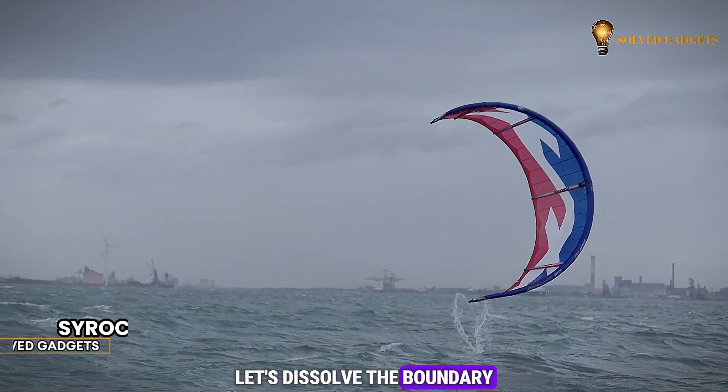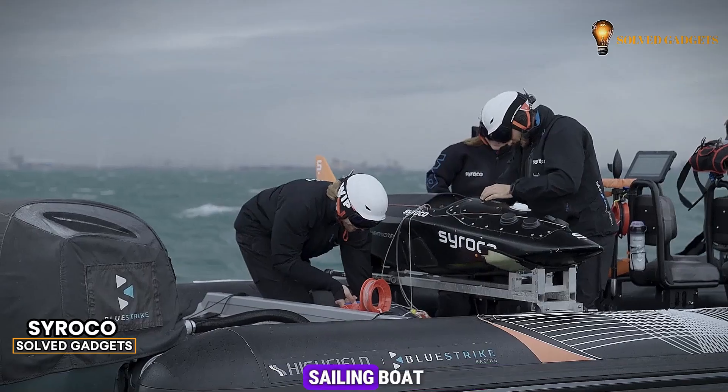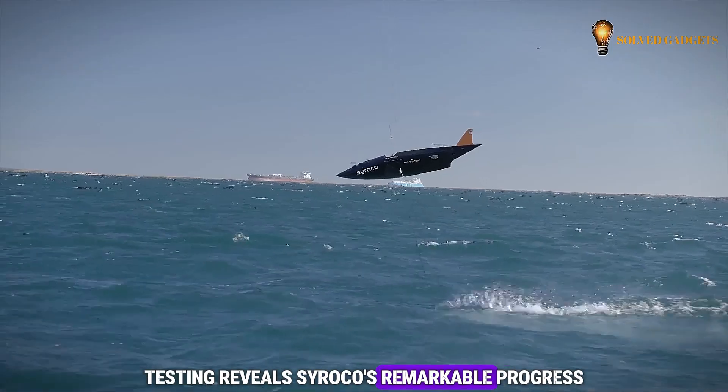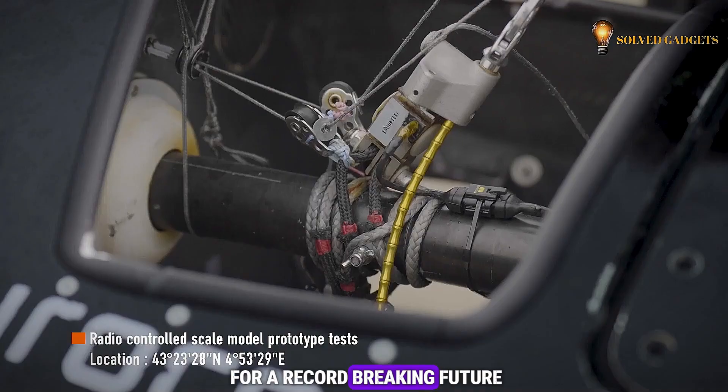Let's dissolve the boundary between the sky and the sea. Sirocco unveils a groundbreaking sailing boat, aiming to shatter the world record with speeds exceeding 150 kilometers per hour. Testing reveals Sirocco's remarkable progress, as its effortless glide across the waves hints at the potential for a record-breaking future.